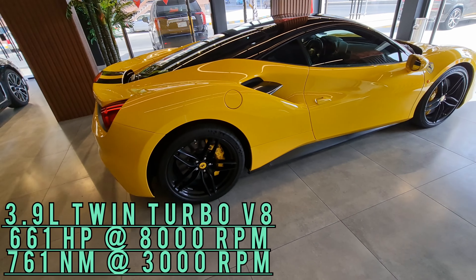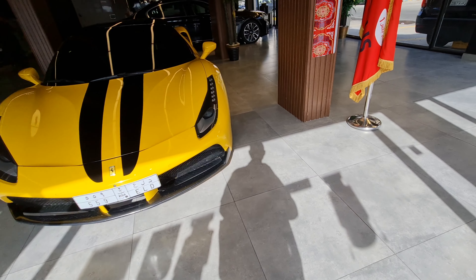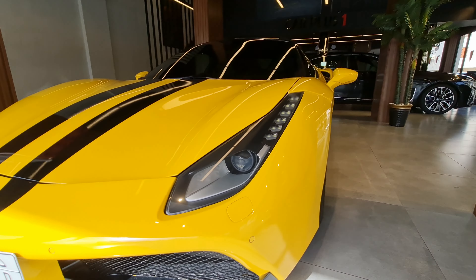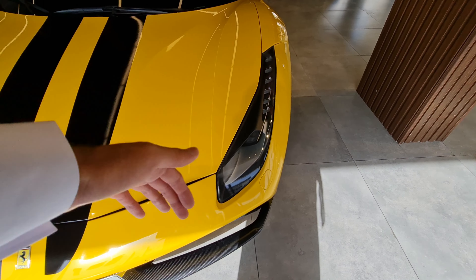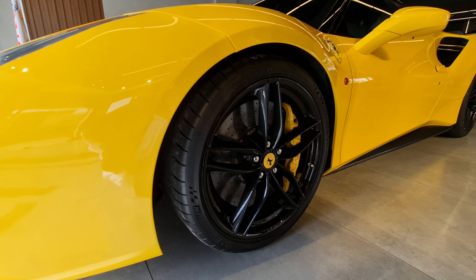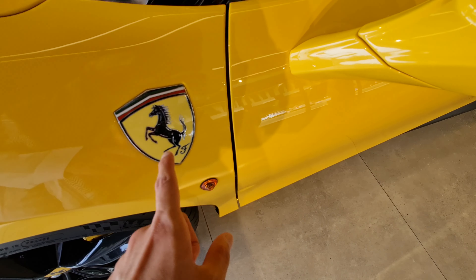This is a Ferrari 488 GTB in a beautiful yellow spec — basically the 458's successor. Just check out how low it is to the ground. The headlights, the airflow vents, the beautiful alloy wheels with Michelin tires — 245/35 R20s. It's so low to the ground.